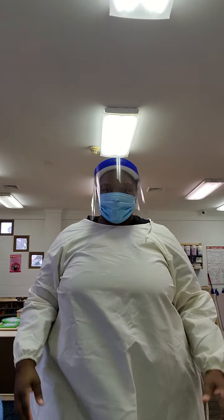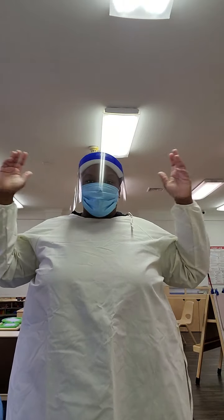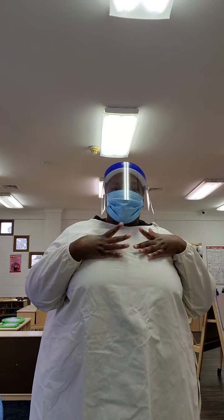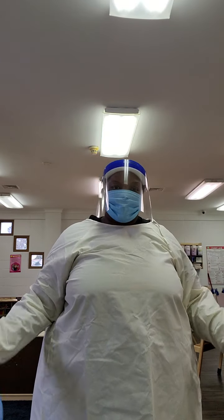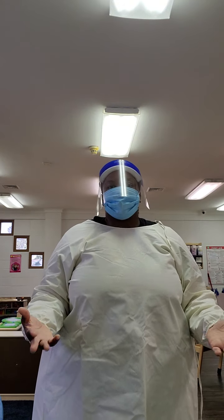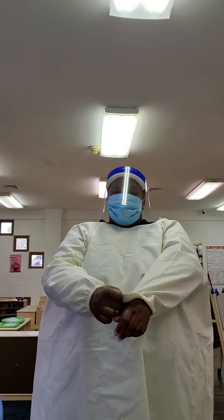Hi everyone, it's me, Miss Janine. This is me in my protective wear. Sometimes you'll see me in full protective wear, or it'll just be my mask and my smock. So this is what I'll look like throughout the day.